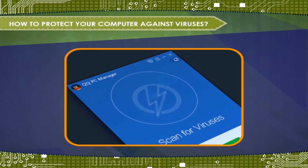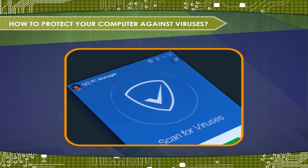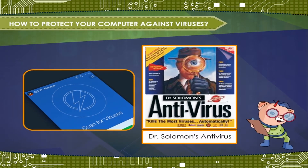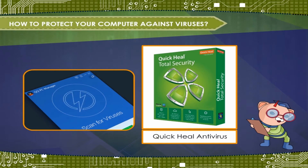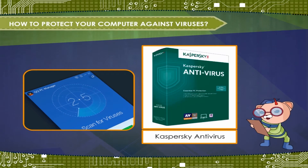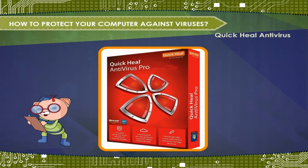Antivirus software is a utility program which safeguards your computer system from virus attack. Some popular antivirus softwares are Dr. Solomon's Antivirus, Norton Antivirus, McAfee Security, Quick Heal Antivirus, Avast Pro Antivirus, and Kaspersky Antivirus.